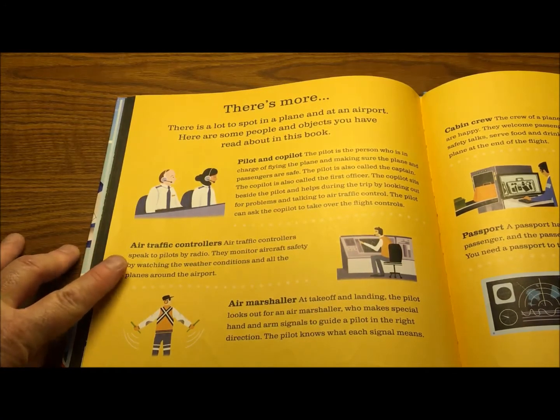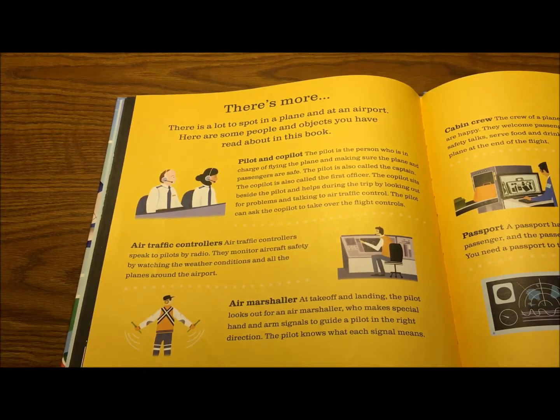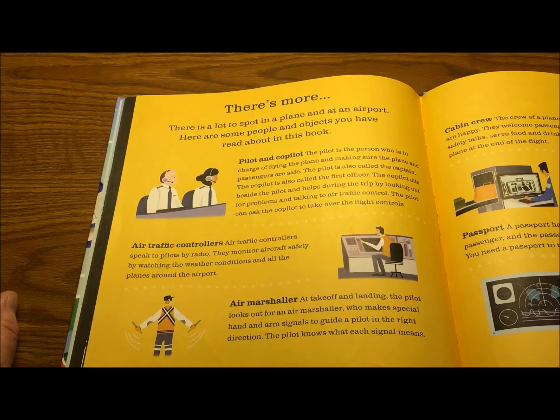Air traffic controllers speak to pilots by radio. They monitor aircraft safety by watching the weather conditions and all the planes around the airport. Very important stuff — that's a big job. At takeoff and landing, the pilot looks out for an air marshaller who makes special hand and arm signals to guide a pilot in the right direction. The pilot knows what each signal means.